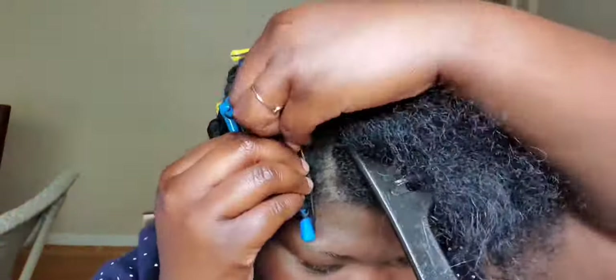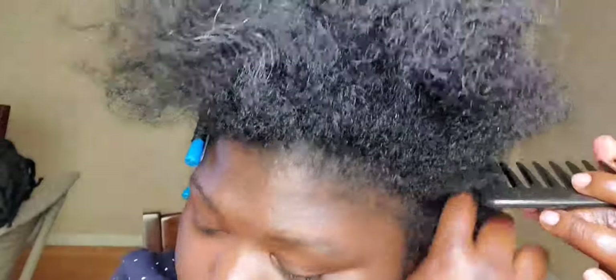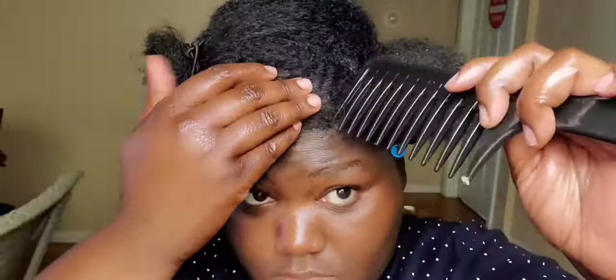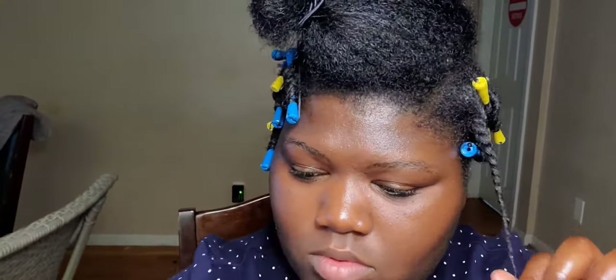Doing hair is so tiring. In the back I was starting small but then realized I had to make the sections a bit bigger. I didn't have that many of the skinnier perm rods left, so I had to start using the bigger ones. Anyway, let's continue to watch my somewhat impressive skills of doing my own hair — just don't ask me to do yours, because I can only do mine.